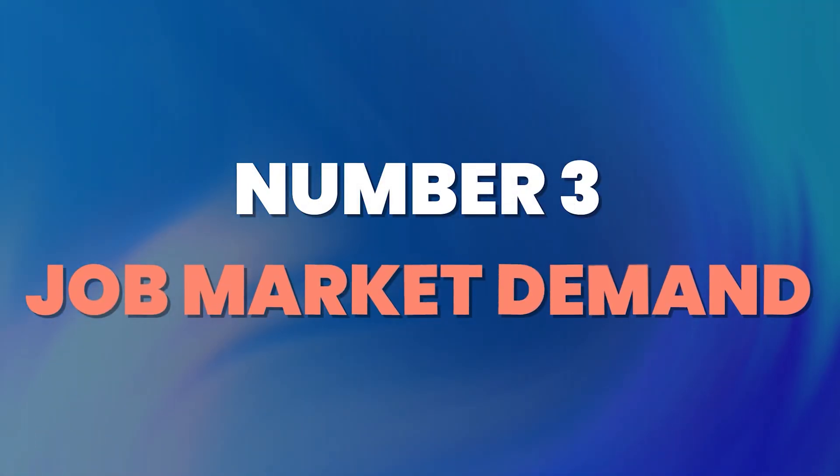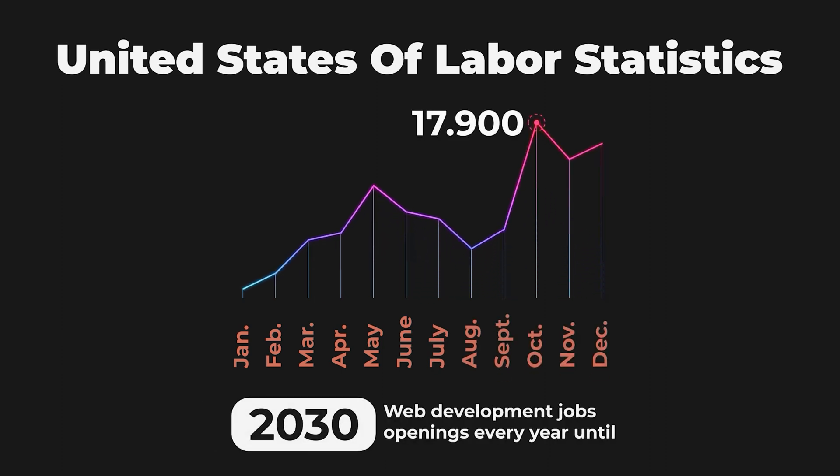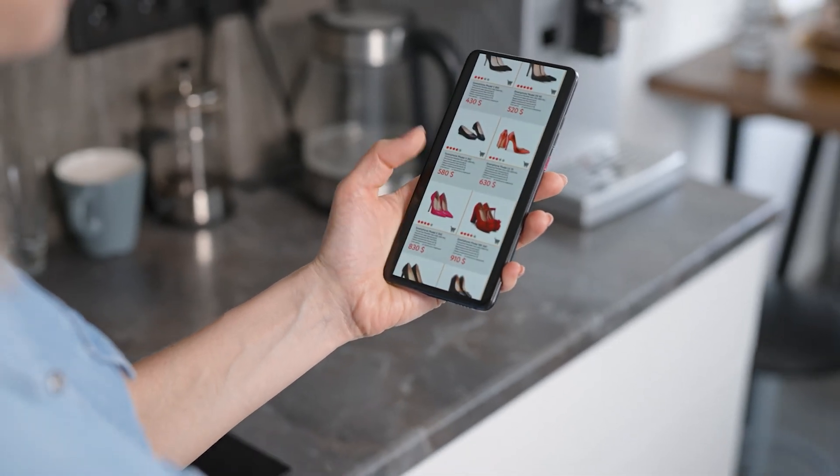Number three: job market demand. According to the United States Bureau of Labor Statistics, there will be 17,900 web development job openings every year until 2030. E-commerce and online businesses are popular in the market, which has increased the demand for web developers. Almost all businesses now need an online portal to make their products easier to reach, meaning that even at a beginner level, securing a job as a web developer can be easy.